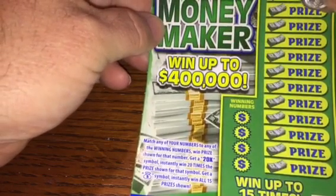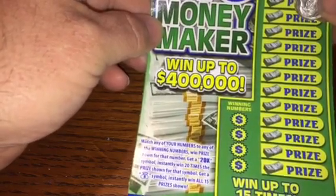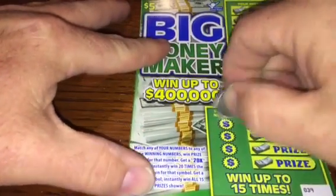All right, big Moneymaker — this is a colorful one. Prizes go up to $400,000. Match your numbers, get the 20x symbol for 20 times the money, or a money bag to win the whole ticket. Ticket number 39, and the odds are 1 in 3.81 — significantly better.